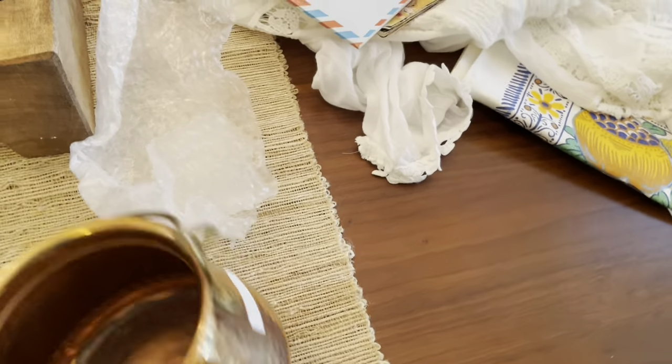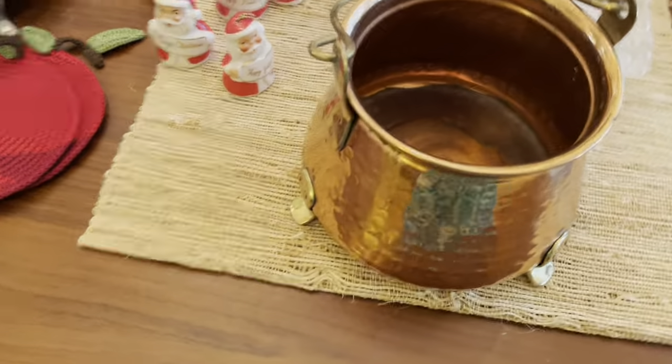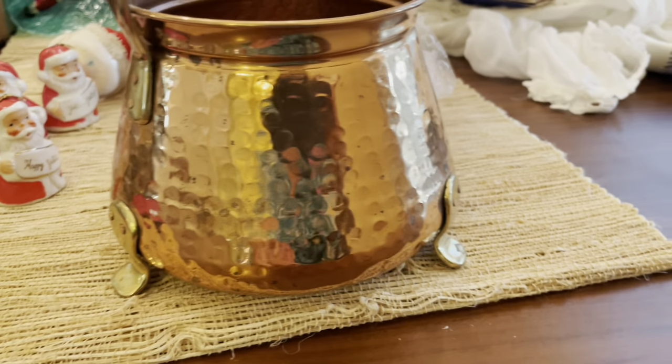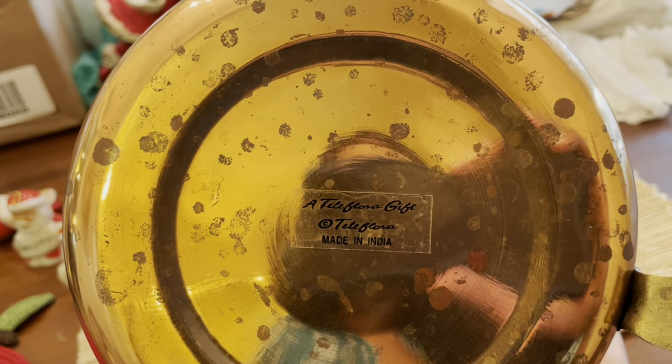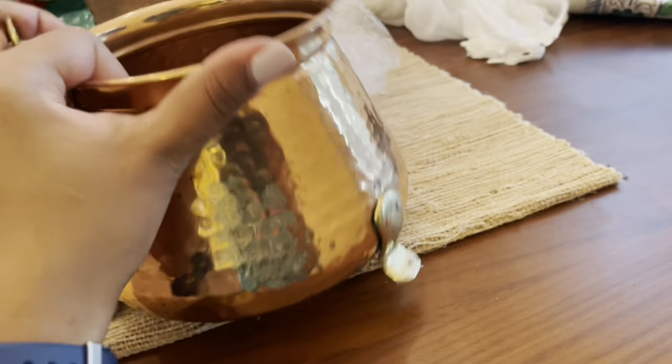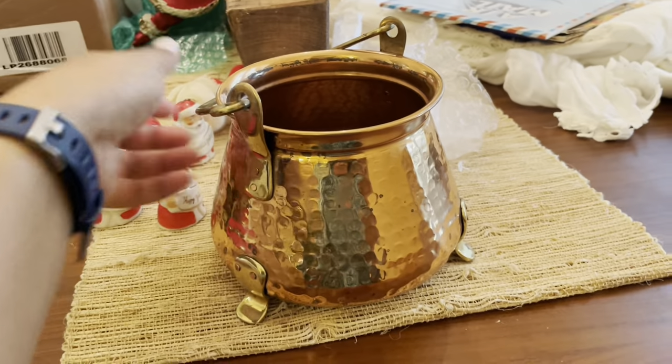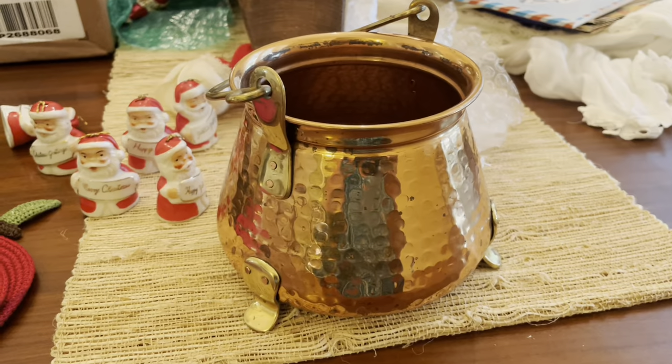And then I bought this cauldron here. It is a copper cauldron and it does have a mark — oh, it's one of the Teleflora ones. I don't know what I'm going to put in there yet, but I was happy to find that.